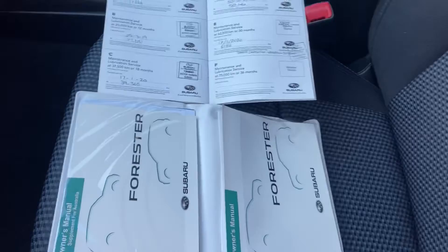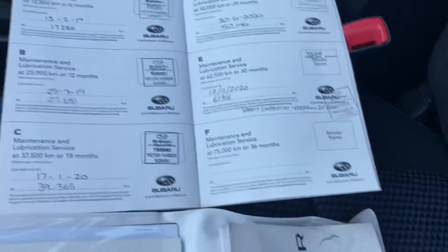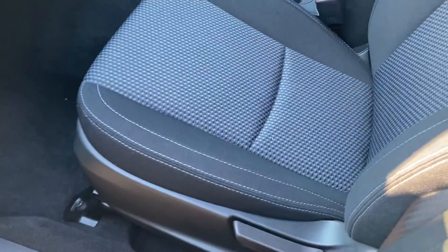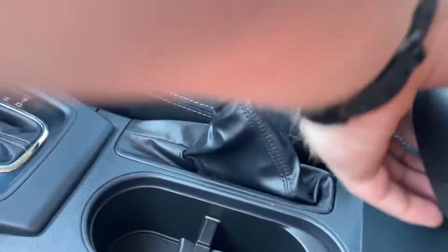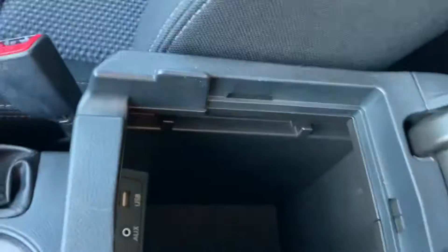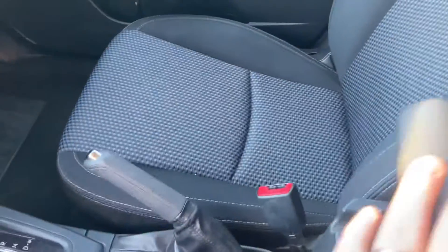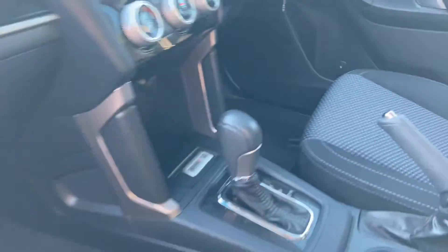There is minor scuffing just along the edge there. The dash is all in good nick on the passenger side, as is the floor. We do have full service books and service history, all done through Subaru. The passenger seat is in good nick as well. In the centre you've got two USB ports and an auxiliary cable. The car, of course, does have Bluetooth as standard.